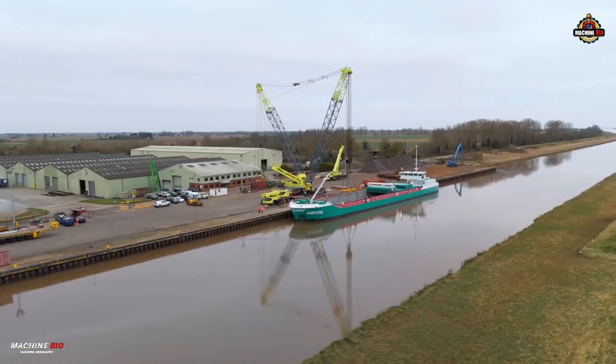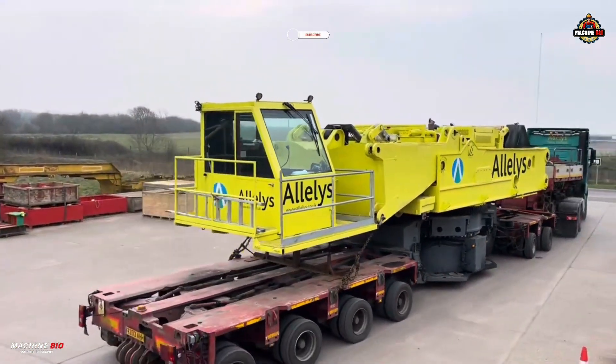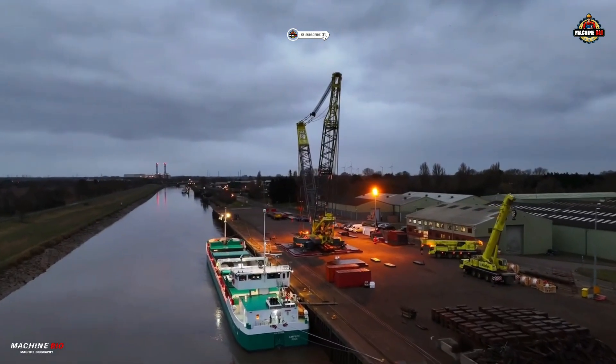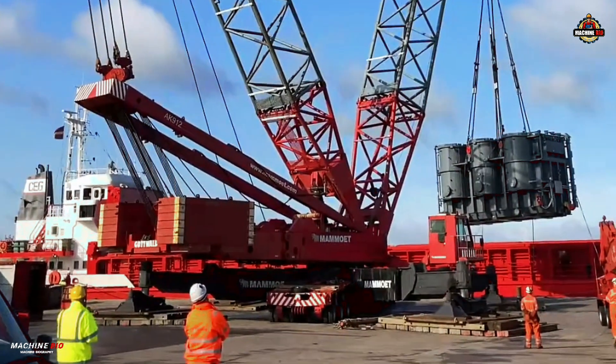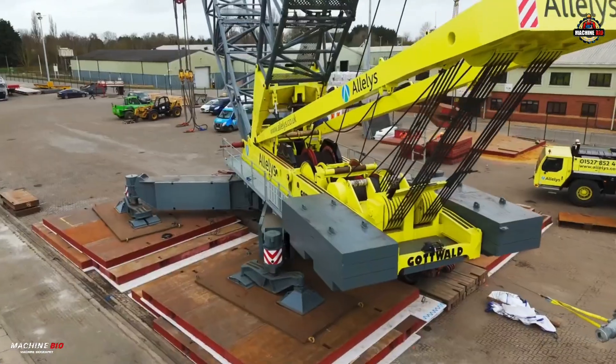Give us a thumbs up if you liked this video, and don't forget to subscribe and hit that bell icon so you won't miss our next incredible machine story. This is Machine Bio, where giants come to life.